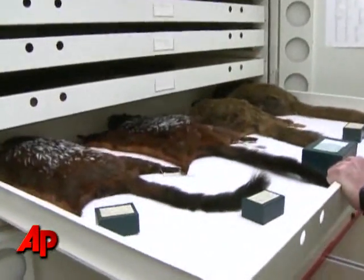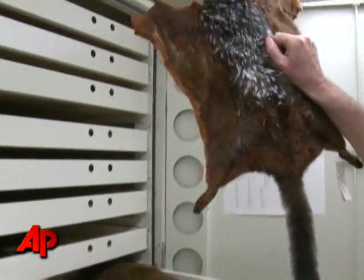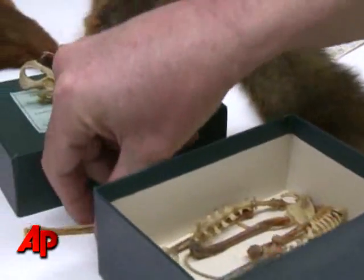We have these animals from Borneo. Bill Stanley constantly collects dead animals, between 3,000 and 6,000 every year. Stanley's job is to archive the skins and skeletons for the museum's library of mammals.